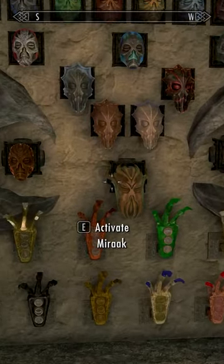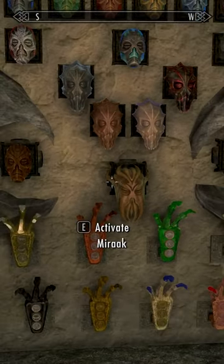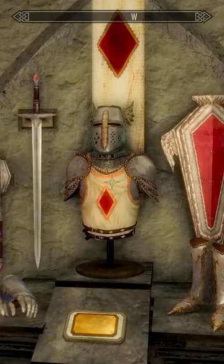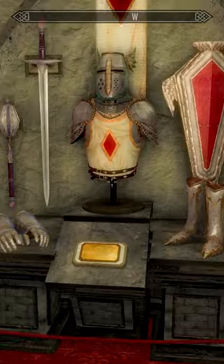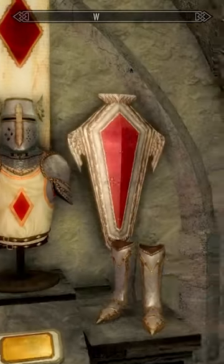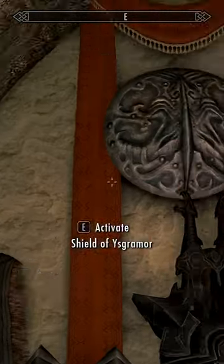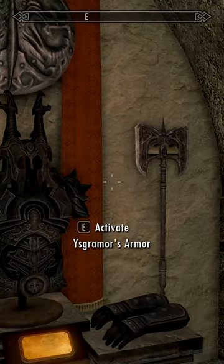Our beautiful masks and claw display — I'm so happy we got this all sorted, it looks so good. Of course we have the armor of the crusaders, which is brilliant and beautiful. Heroic stuff like Ysgramor's armor that we picked up. So wonderful and beautiful.